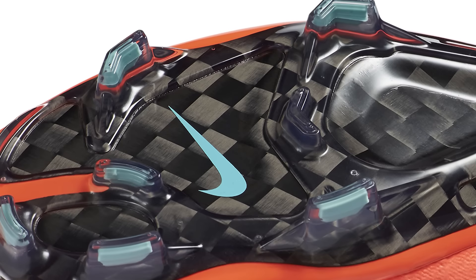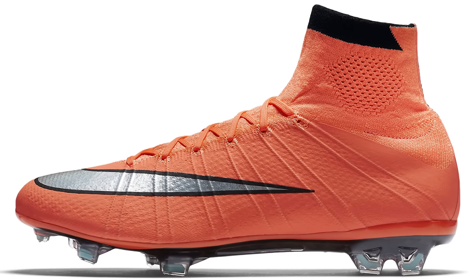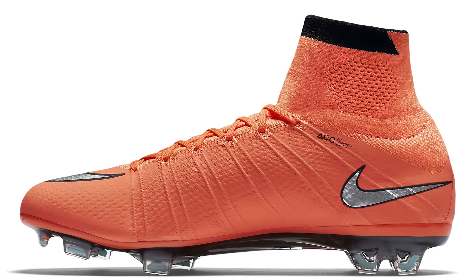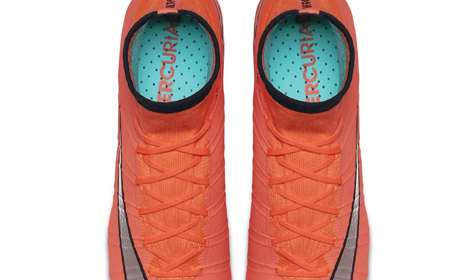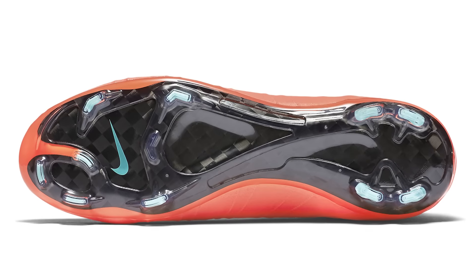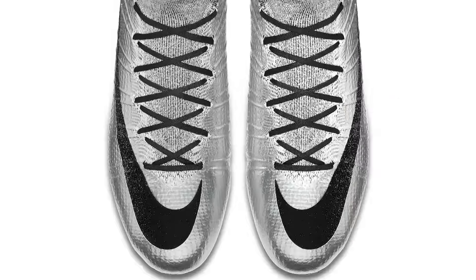The next release was the Metal Flash Pack — a bright mango and hyper turquoise boot with a little silver detail on the swoosh. The hyper turquoise was really only seen in the studs and the sock liner. The swoosh itself was in silver, making for a very nice release. It was one of the early packs in 2016 for the entire Mercurial range, part of a larger Metal Flash Pack released by Nike Football.